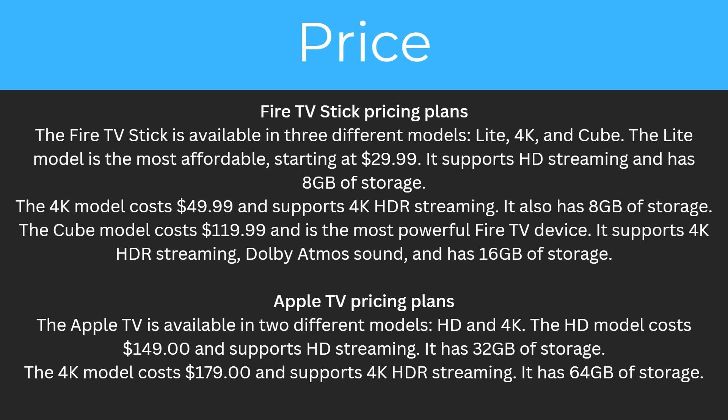Apple TV is available in two different models: HD and 4K. The HD model starts at $149 and supports HD streaming with 32GB of storage. The 4K model costs $179, supports 4K HDR streaming, and has 64GB of storage.